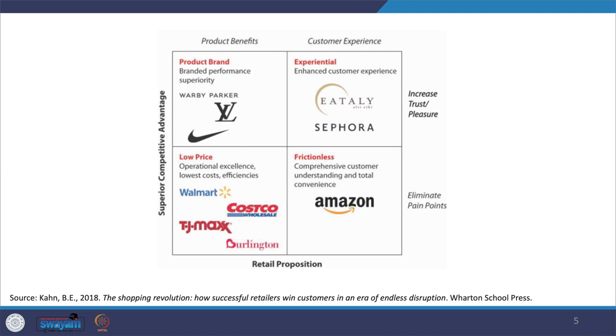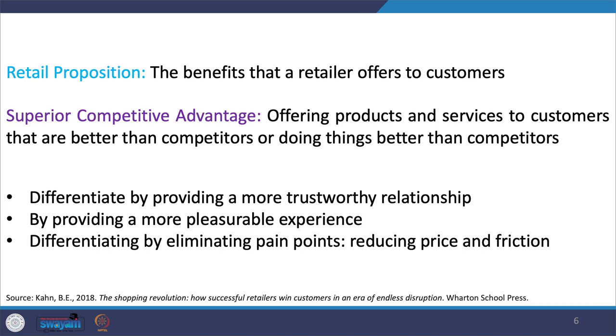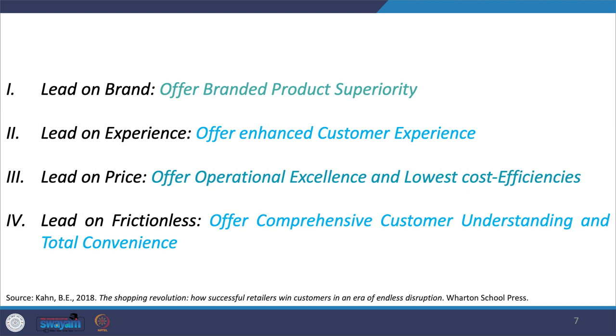Superior customer advantage can be created in several ways: by offering branded performance superiority — the experience of buying well-established, well-reputed brands — or by achieving operational excellence in reducing prices, or by reducing friction to the maximum, meaning eliminating pain points. The retail proposition is about offers made to customers in the form of products and services. Superior customer advantage means differentiating by providing a more trustworthy relationship, a more pleasurable experience, or by eliminating pain points through reducing price and friction.